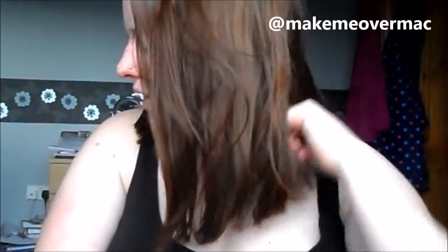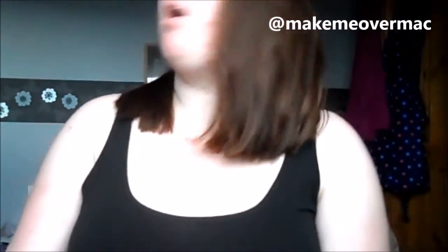Hey guys, welcome back to my channel. I've been thinking about how I start my videos. I look horrendous — I haven't done my hair, haven't brushed it today, haven't done any makeup. I'm in my dressing gown and a vest while I film this because I'm quite hot right now.